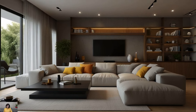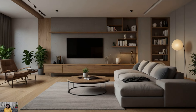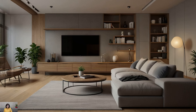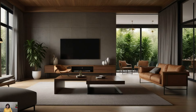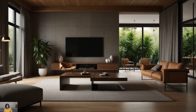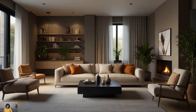Embrace the beauty of natural materials such as wood, stone, and jute to enhance the earthy vibe of your minimalist living room. Opt for a sleek wooden coffee table paired with a stone accent wall, and complement these textures with plush rugs and woven baskets. These elements not only add visual interest, but also evoke a sense of connection to the outdoors.